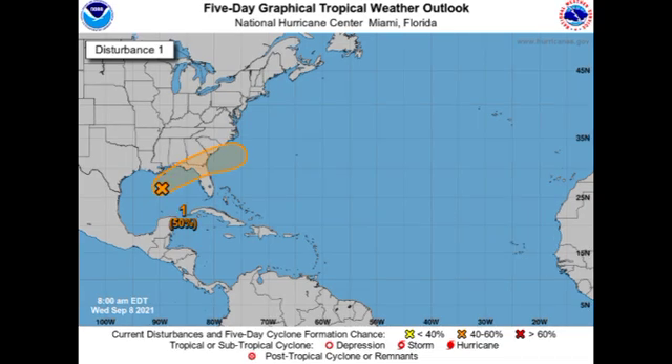Now let's go on to Invest 91L, which has been around for quite some time. The formation chance was stagnant at 30% for a while, and now it is increasing to a 50-50 chance that this could develop into a tropical cyclone just before it makes its way over the southeastern US. Regardless of whether it develops, it is going to be bringing some dangerous conditions to portions of the southeastern US, especially the Florida Panhandle — expect very heavy rainfall that could trigger some localized flooding.